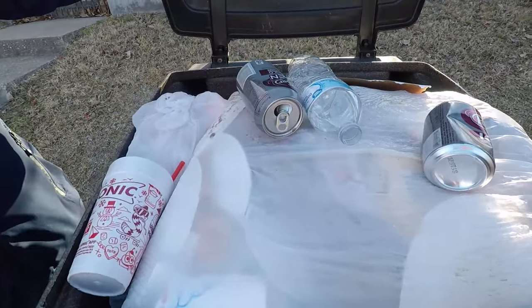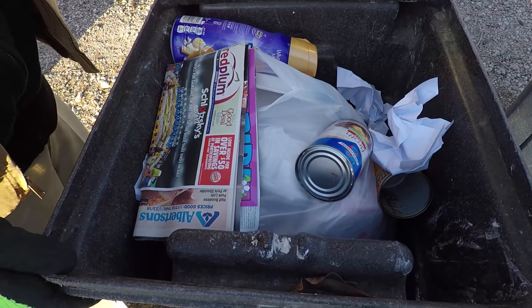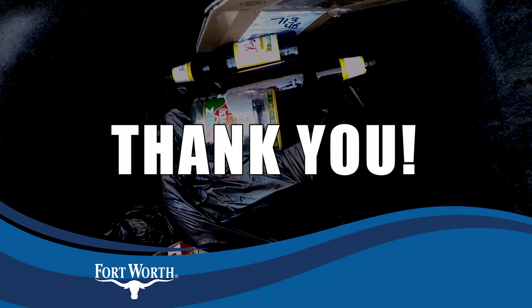Did you happen to notice all the items we showed you in the brown cart were unbagged? Everything you toss in the brown cart must be placed in a trash bag because the loose trash causes unsightly litter. Thank you for Recycling Right in Fort Worth.